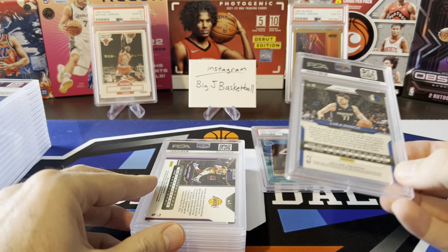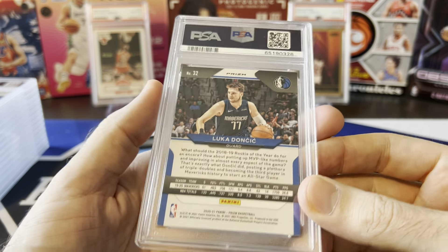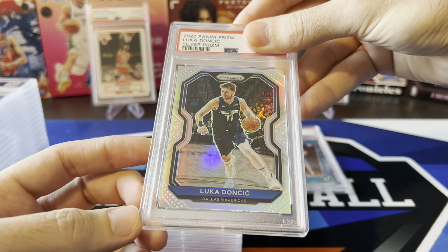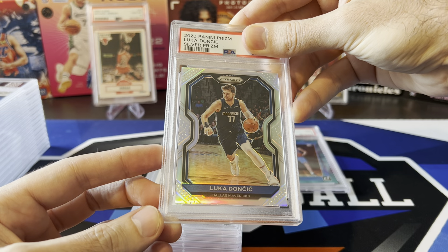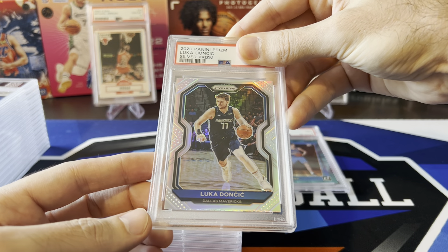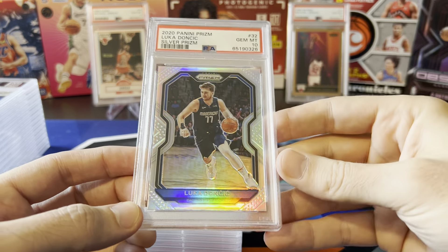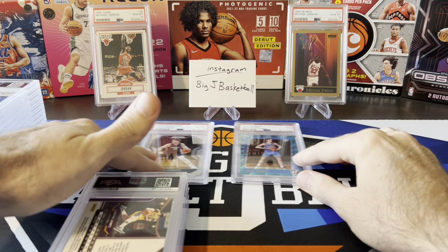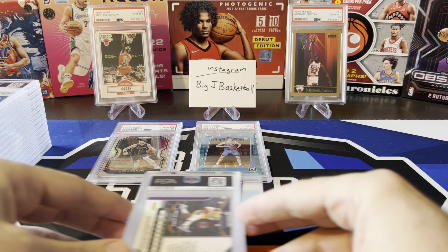Going to try and go through these a little bit faster than I normally do. Next is Luka, Prism — you can see it says Prism on the back. This is just a silver, nothing crazy. But with all the centering issues I've seen in Prism this year, this one was perfect — 50-50 all the way around, didn't find any other issues. So I thought this had a good shot at a 10. And there we go — Gem Mint 10! First 10, let's start our 10 stack. So we got a 10 and a 9. Hopefully we don't get any 8s in this sub though.